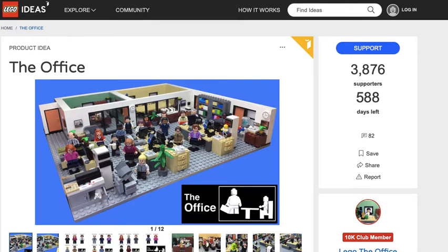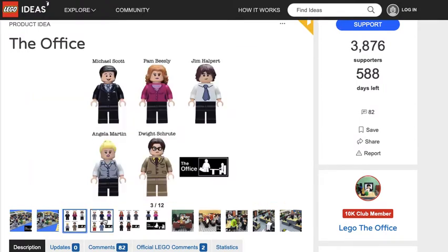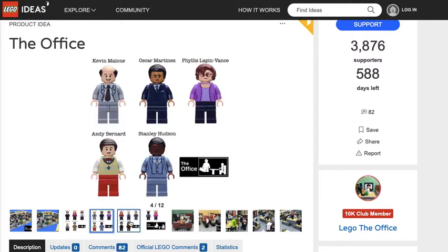So that's what they're doing. And it's just like The Office — you got Pam, Jim, Michael, Angela, Dwight, Kevin, Oscar, Phyllis, and Stanley.